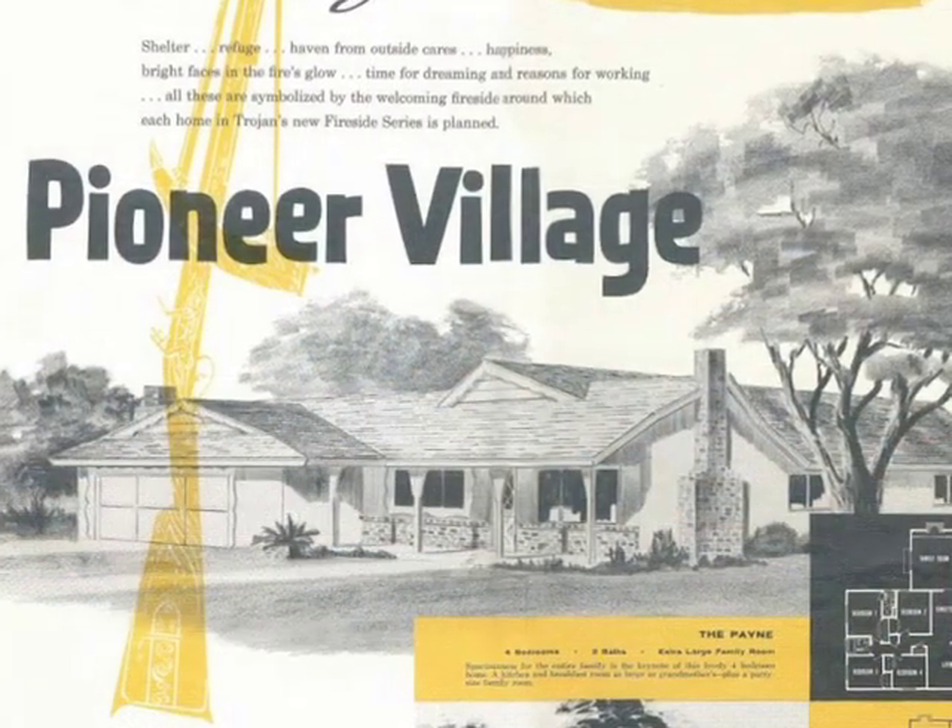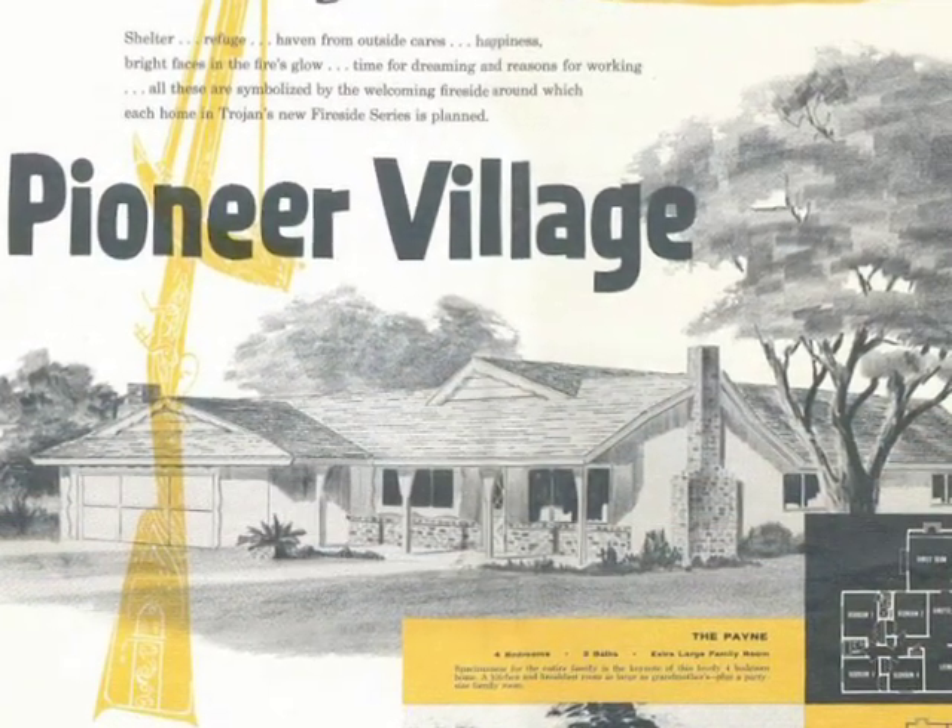The neighborhood in general was built for the soldiers coming home from World War II and their families, so it was immediately populated with young families. At first it was kind of a party neighborhood, but now it's a mixture of younger families and older families.